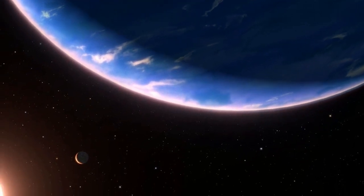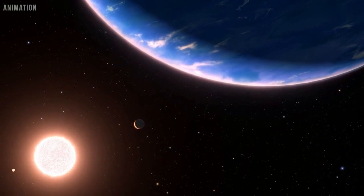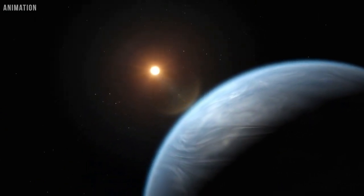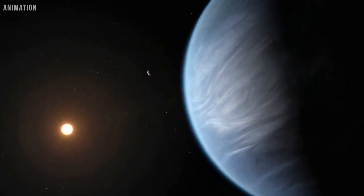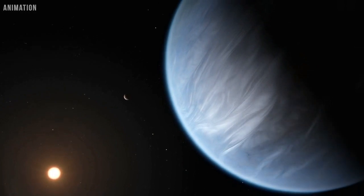Astronomers using NASA's Hubble Space Telescope have observed the smallest exoplanet to have water vapor detected in its atmosphere. At only around twice the Earth's diameter, the planet GJ9827D lies 97 light-years away and could be an example of potential planets with water-rich atmospheres elsewhere in our galaxy.